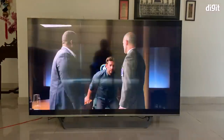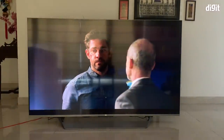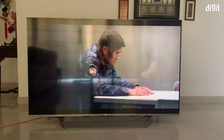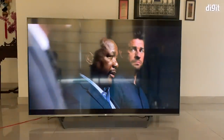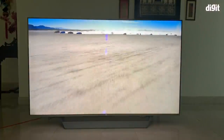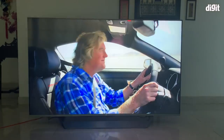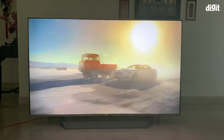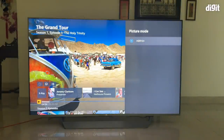HDR10+ content is another area where many Xiaomi TVs have had shortcomings, but not here. Jack Ryan on Prime Video, which features dark room conversations, actually looks brighter than on the Mi QLED 55-inch, likely due to the dimming zones not needing to dim the entire frame. Bright HDR10+ content like The Grand Tour Season 1 Episode 1 had a previous green tint issue, which we barely noticed here — a stark improvement. The only downside is there are no picture presets for HDR10+, so you're stuck with one preset, though you can tweak settings manually.